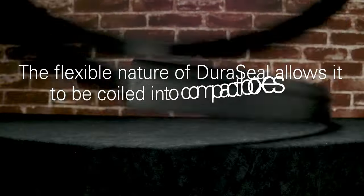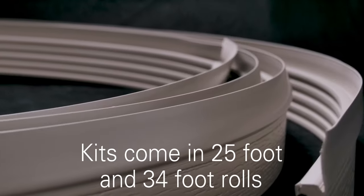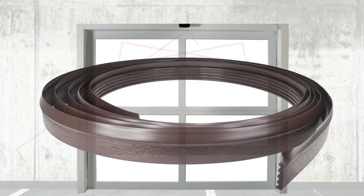The flexible makeup of Duraseal also allows it to be coiled into compact boxes to cut down on freight and shipping costs. The kits can be shipped in 25 foot or 34 foot rolls.